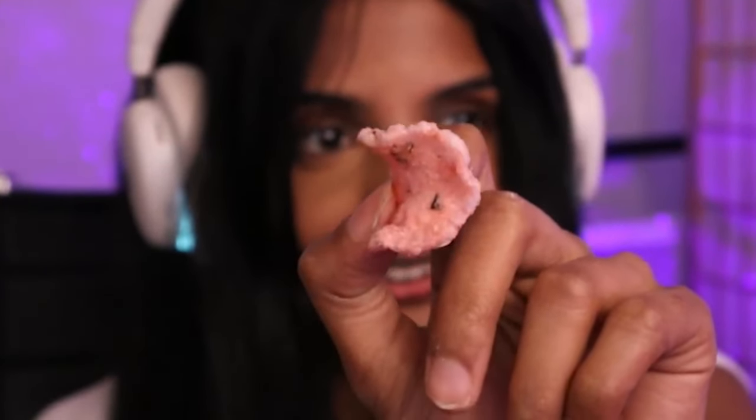Oh my god, it's pink colored — that is so cute! It's good — I didn't expect it to taste like this. It's more of a salty flavor to it. It's like a shrimpy flavor, but also not — it's so good! It's like you ate a whole ramen meal — that's the best way I can describe it.